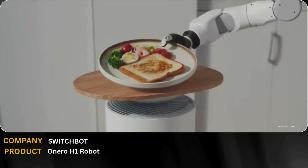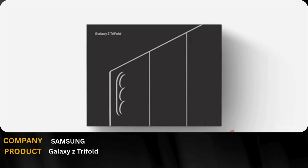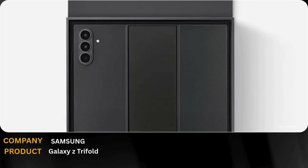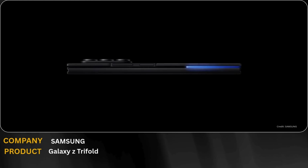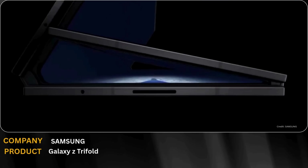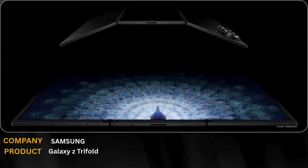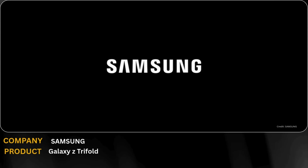Samsung just redefined the future of smartphones with the Galaxy Z TriFold. This next-generation device features a triple-folding display that expands into a tablet-sized screen, offering unmatched multitasking and productivity. Whether you're editing, gaming, or working on the go, the TriFold adapts instantly to your needs. Advanced hinge engineering, a seamless flexible display, and flagship-level performance make this more than just a phone. The Galaxy Z TriFold is Samsung's vision of where mobile technology is headed next.